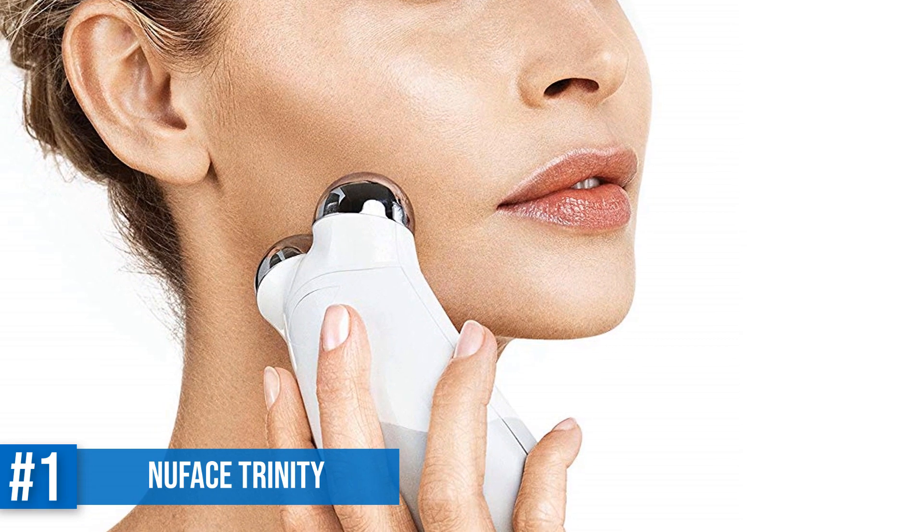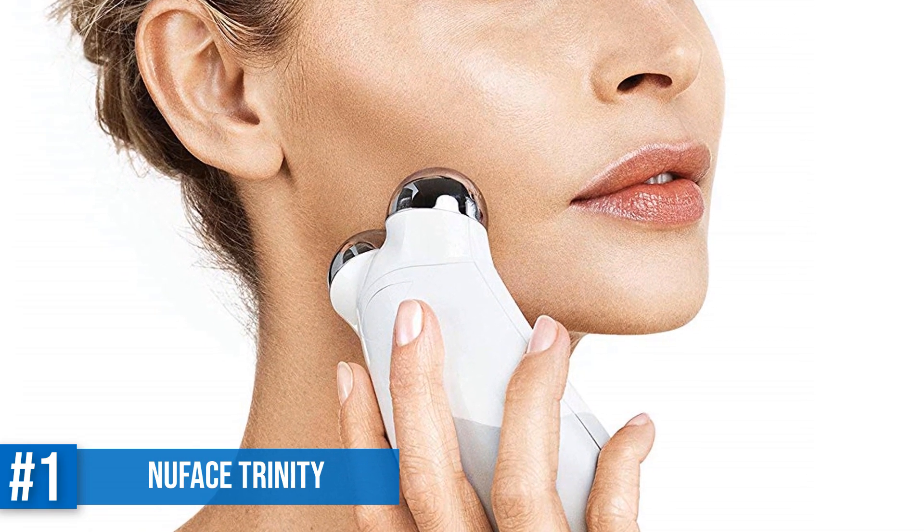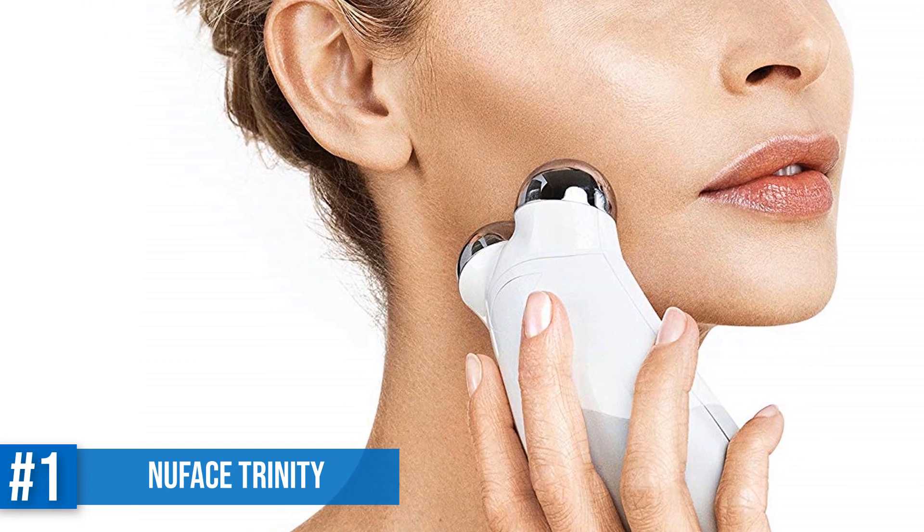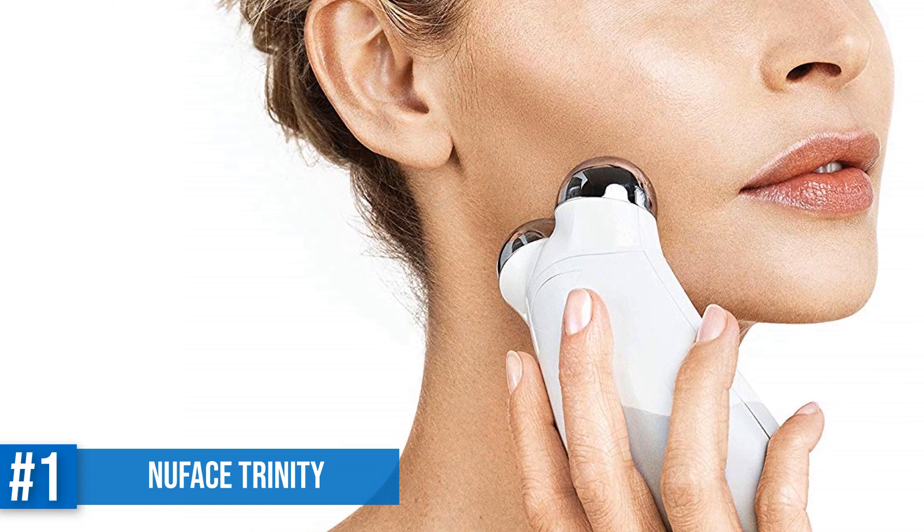That's the wrap of the Top 5 Face Lift Machines. If you found this video helpful, consider subscribing to our channel. If you have any questions, just leave a comment below and I will get back to you as soon as possible.